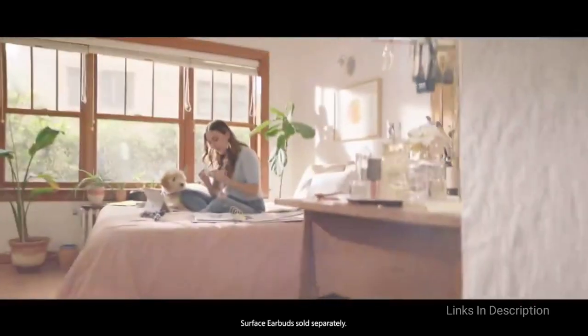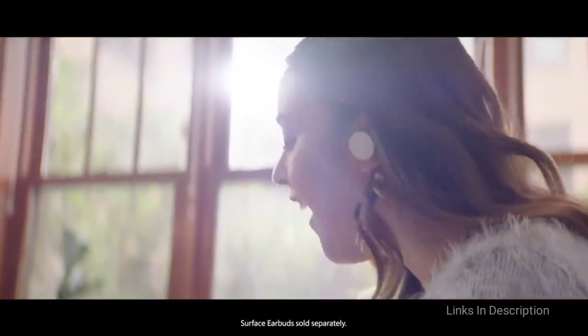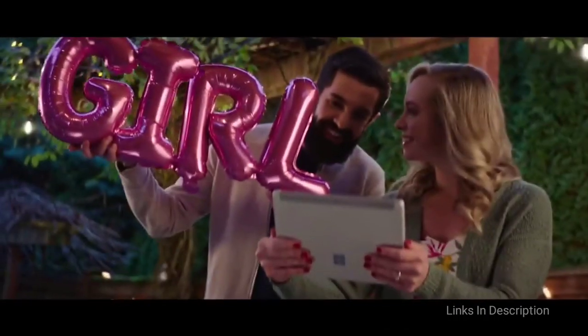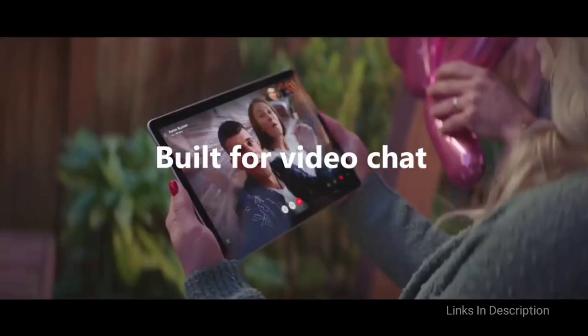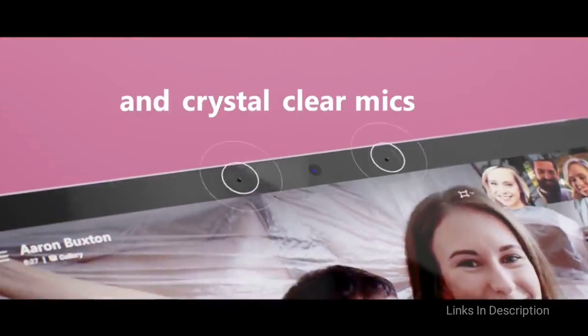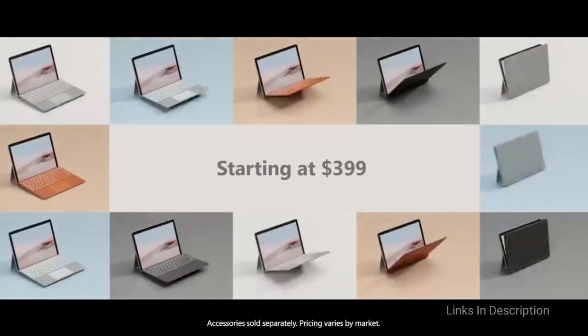The most disappointing thing about this laptop is that you have to pay extra money to buy the Type Cover keyboard, which you are going to need to make full use of it as both a laptop and a tablet. Buy this laptop for its attractive low price, great hardware package, and compact lightweight design. Links are given in the description for various countries so you can check the price and availability in your country.